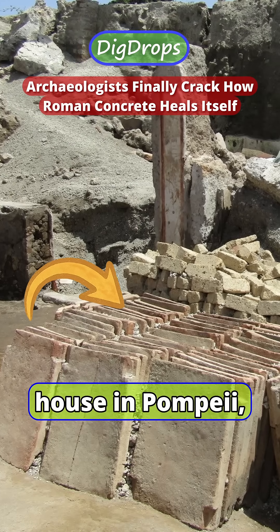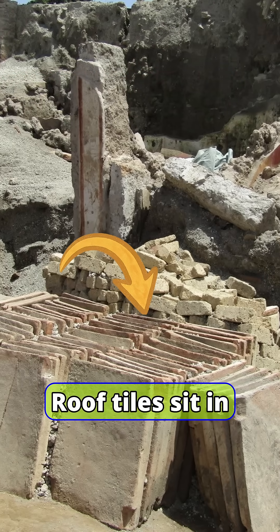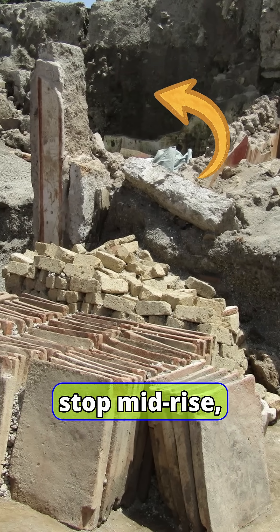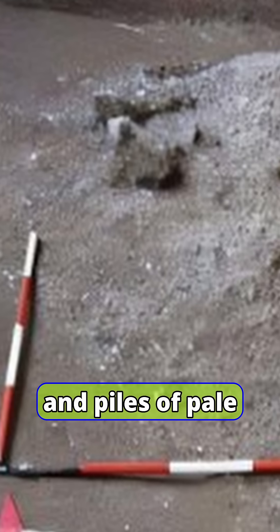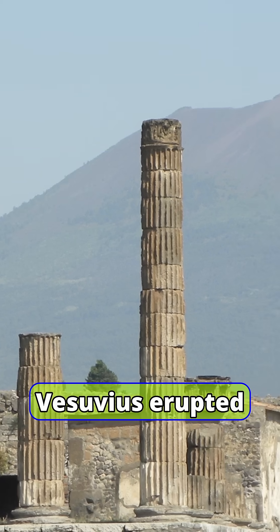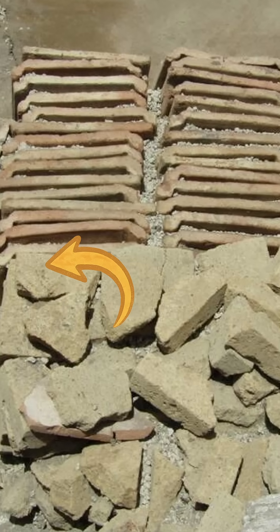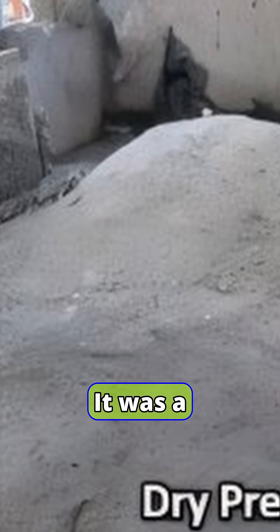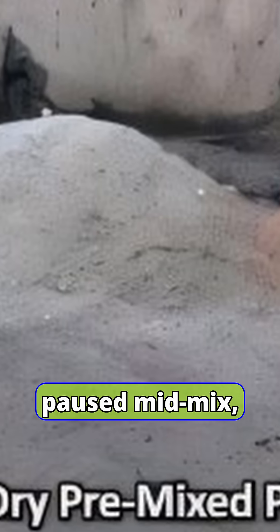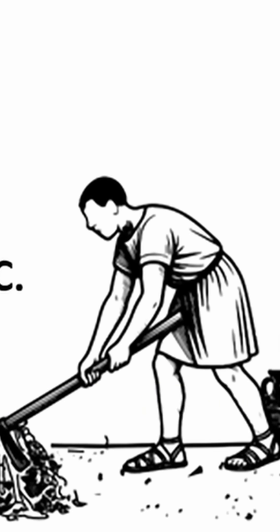In a recently found half-renovated house in Pompeii, the workday never ended. Roof tiles sit in neat rows, walls stop mid-rise, and piles of pale gray powder still hold a shovel mark, frozen when Mount Vesuvius erupted in 79 AD. Archaeologists realized this wasn't just any ruin — it was a construction site paused mid-mix, letting scientists watch Roman builders at work from 2,000 years away.